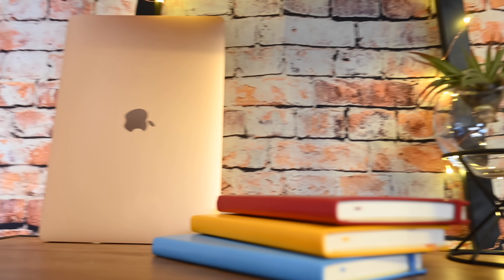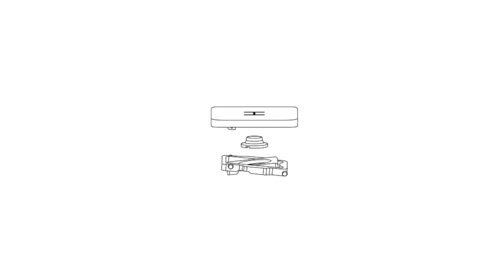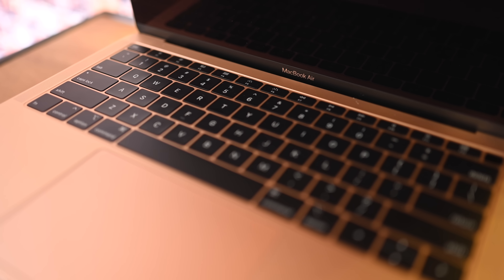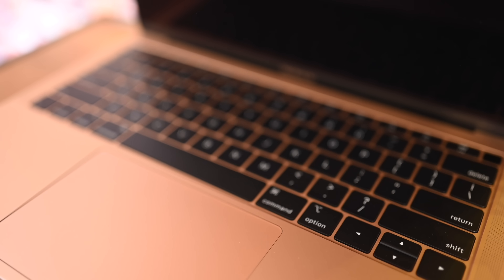Externally, the updated 2020 MacBook Air looks pretty much the same. As far as external hardware changes go, the biggest one you're going to notice is the keyboard. Apple has now used the new Magic Keyboard, which has an updated scissor switch design that first debuted in the 16-inch MacBook Pro, so it's going to be more reliable and get rid of any worry people had from the previous Apple keyboard design.